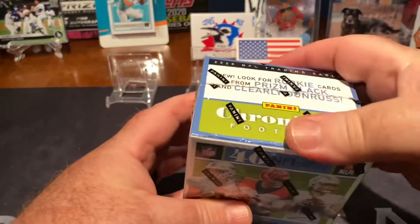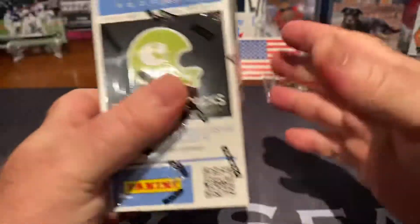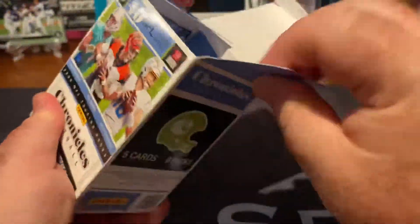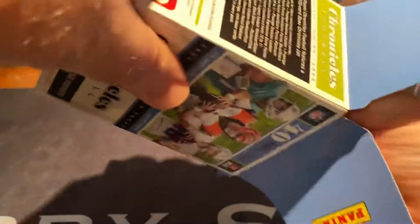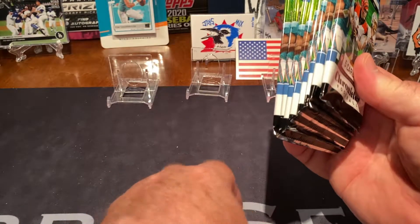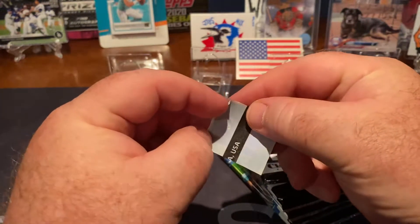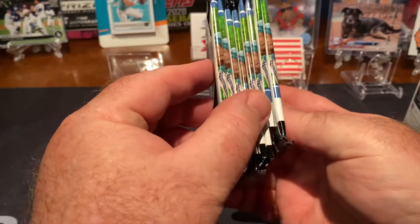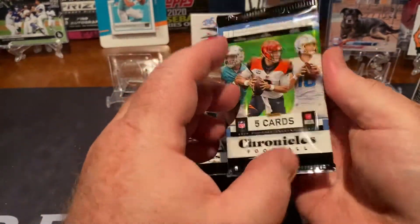I am not a fan of Contenders — that whole ticket thing I'm not a fan of, and plus they put too many veterans and older players, or retired players on there, and very few rookies. But I saw it at least coming out of blaster boxes. I think we have a better chance of getting something decent out of these. Let's go, five cards per pack.